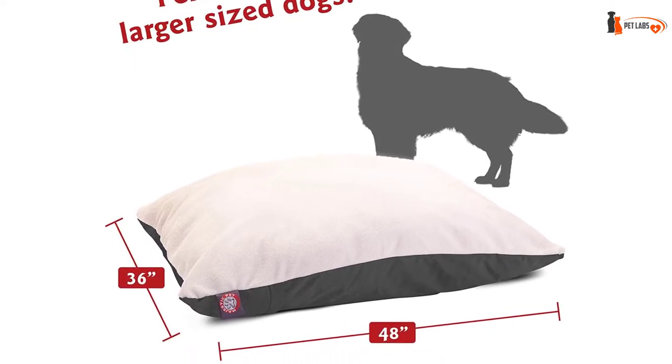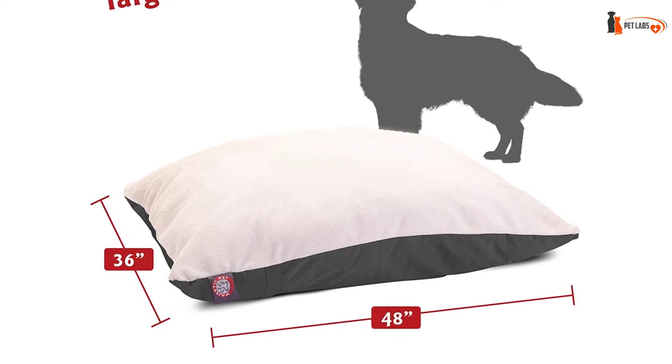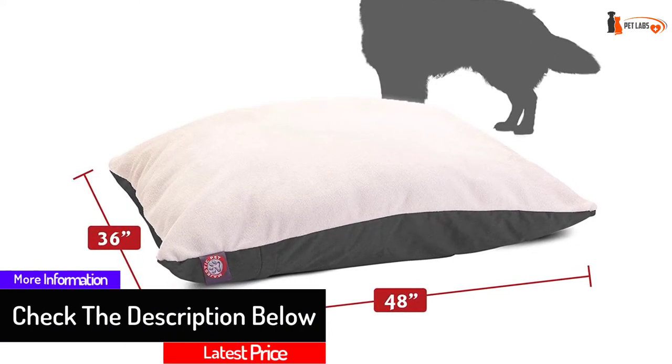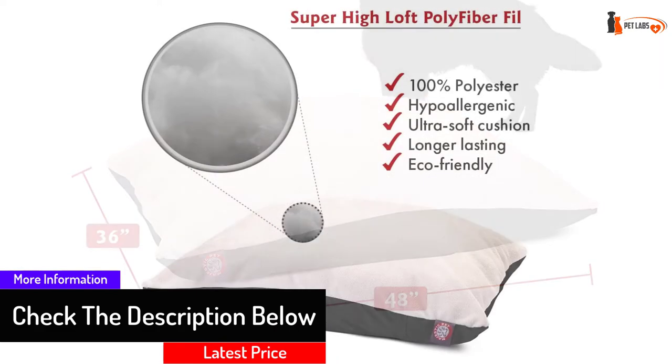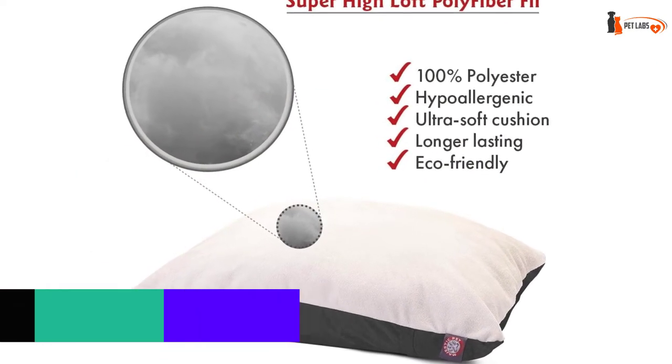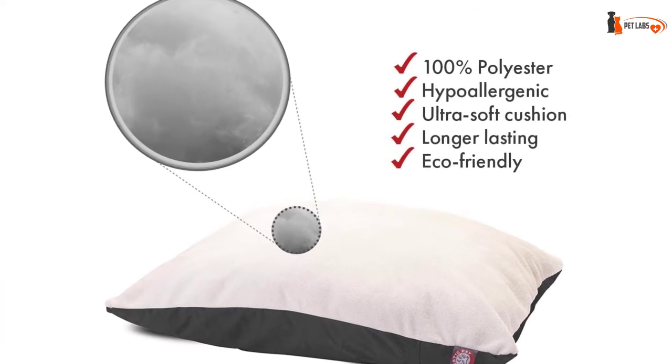Based on several reviews, we recommend picking the beds up every few days and shaking them to fluff up the stuffing. Regarding size, whether you have a 60-pound pet curled up, it will take up half the width; when he stretches out lengthwise, it will take up the full length.